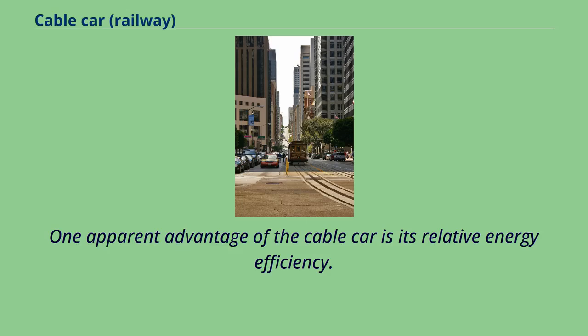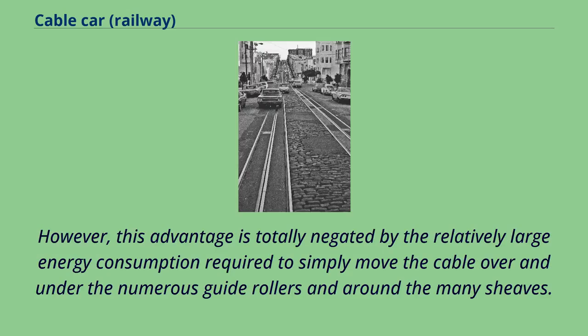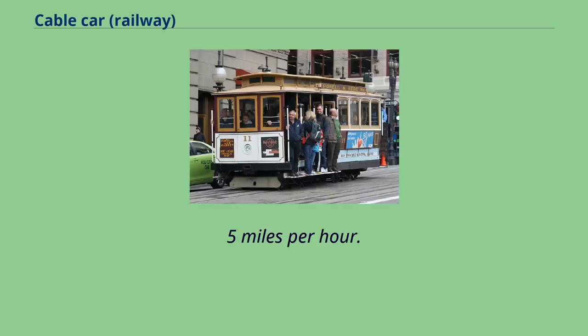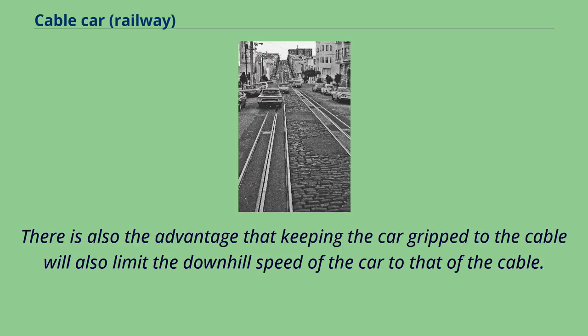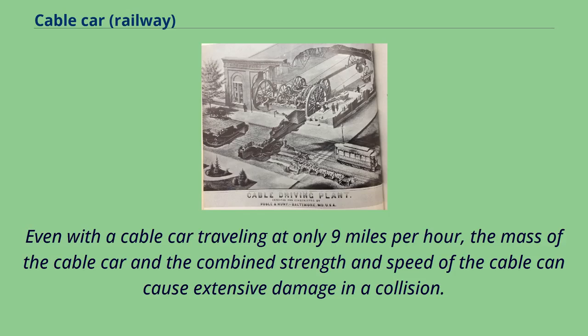One apparent advantage of the cable car is its relative energy efficiency, due to the economy of centrally located power stations and the ability of descending cars to transfer energy to ascending cars. However, this advantage is totally negated by the relatively large energy consumption required to simply move the cable over and under numerous guide rollers and around the many sheaves. Approximately 95% of the tractive effort in the San Francisco system is expended in simply moving the four cables at 9.5 mph. Electric cars with regenerative braking offer the same advantages without the problem of moving a cable. On steep grades, however, cable traction has the major advantage of not depending on adhesion between wheels and rails. Additionally, keeping the car grip to the cable limits the downhill speed of the car to that of the cable. Because of the constant and relatively low speed, a cable car's potential to cause harm in an accident can be underestimated — even at only 9 mph, the mass and combined strength of the cable can cause extensive damage in a collision.